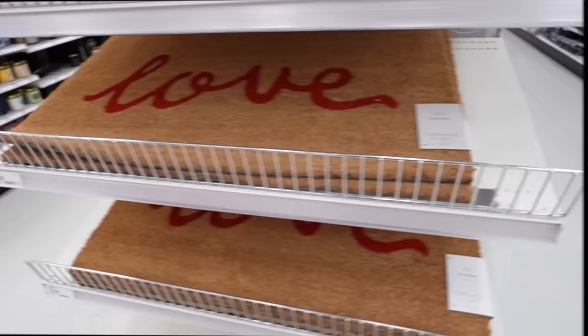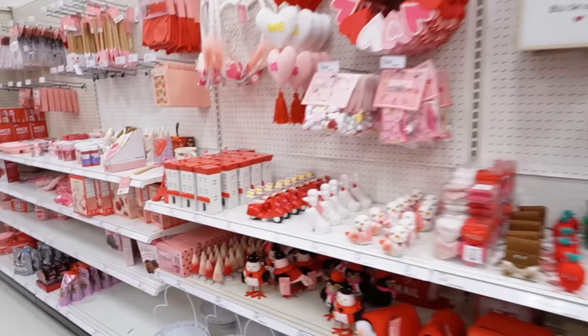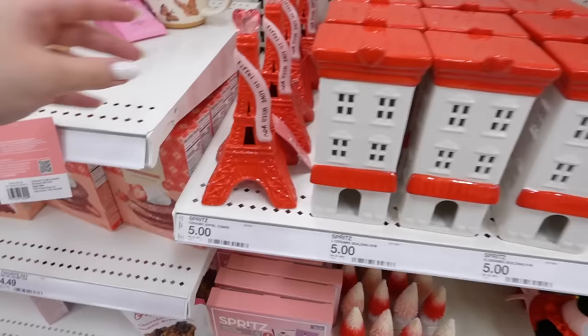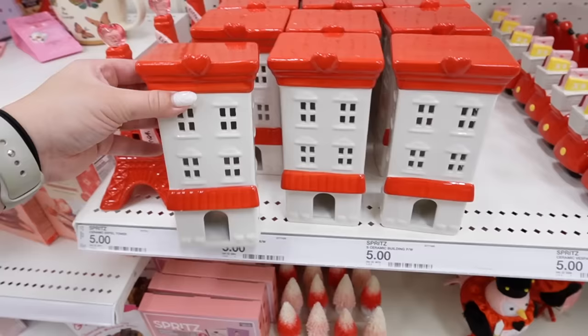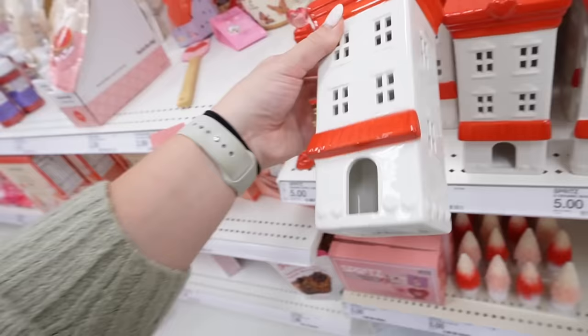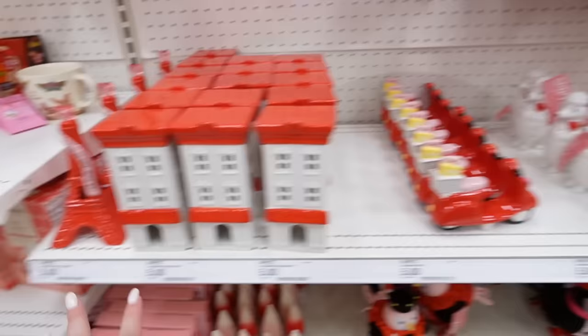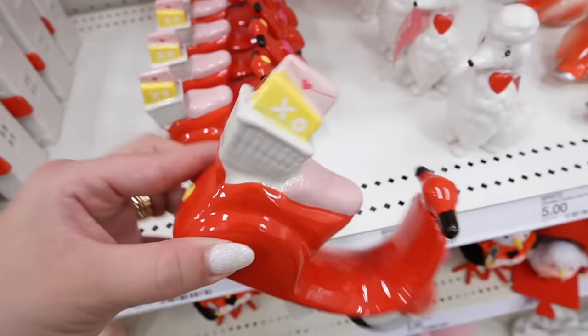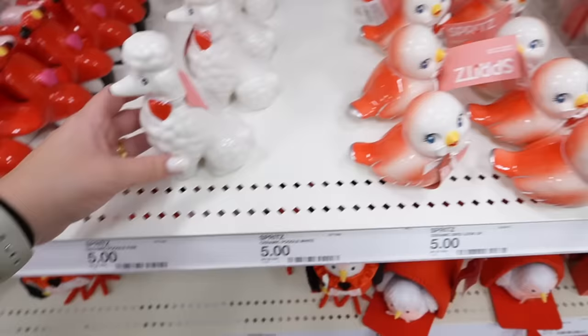I'm back in the Valentine's seasonal section — all the decor is perfectly set up. This always goes really fast so I'm glad they just set it up. Starting at one end: first is this Spritz ceramic Eiffel Tower that says 'I Fell in Love with You,' with a little glass heart at the top. There's also a little ceramic building with a heart for $5 — you could put fairy lights in it. Then there's a little ceramic Vespa with mail in the back, very Parisian-inspired.